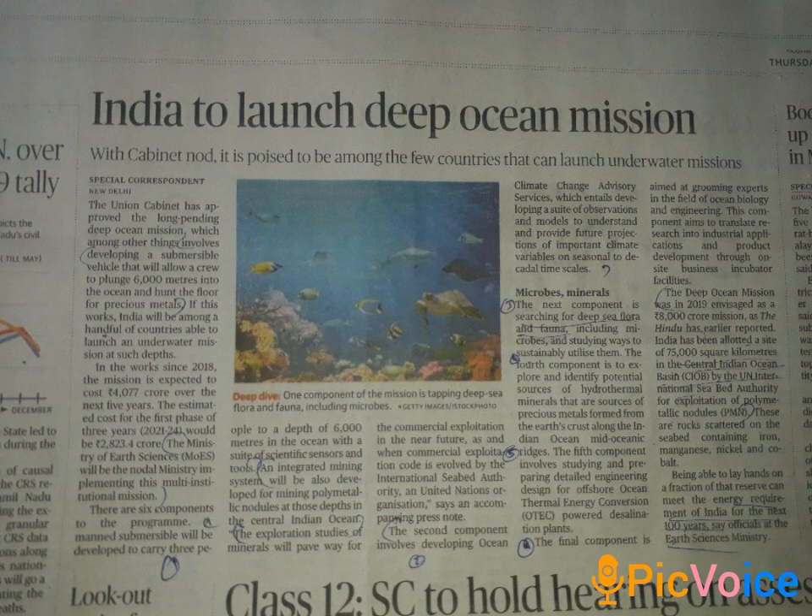The third component involves deep sea flora and fauna — we have to search and study them. The fourth component focuses on identifying potential sources of hydrothermal minerals.